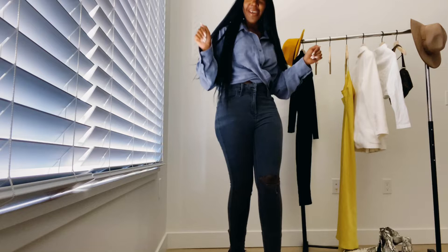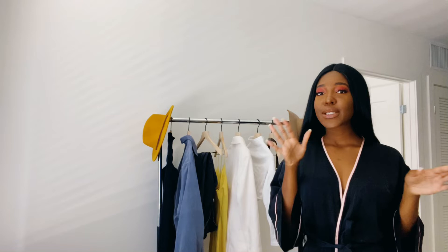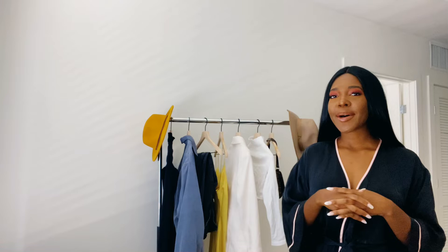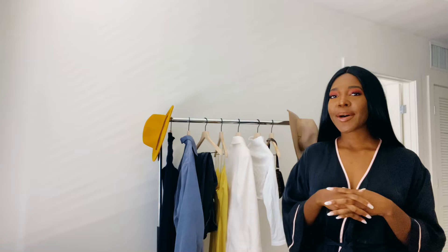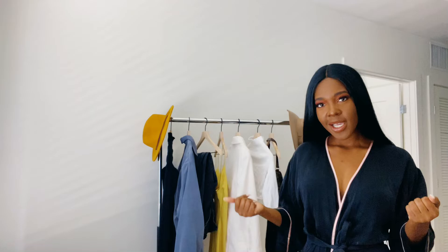This second look I like to call my after-Labor-Day look because it's all white. I don't mind wearing white after Labor Day as long as it looks nice, like a winter white. These pieces you can wear to church, to brunch, to an event — literally anywhere. I love it because when you wear staple colors like white or black, you can pair it with anything.